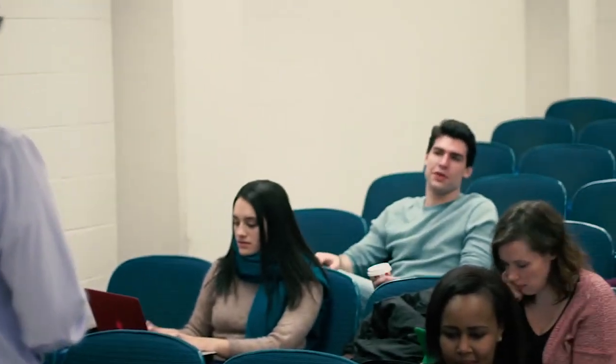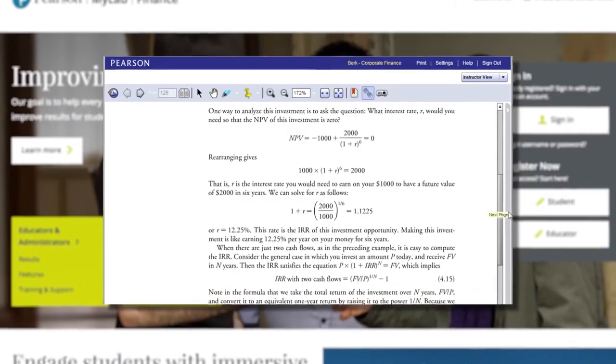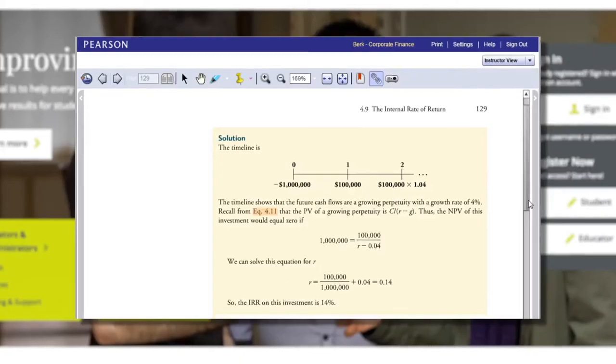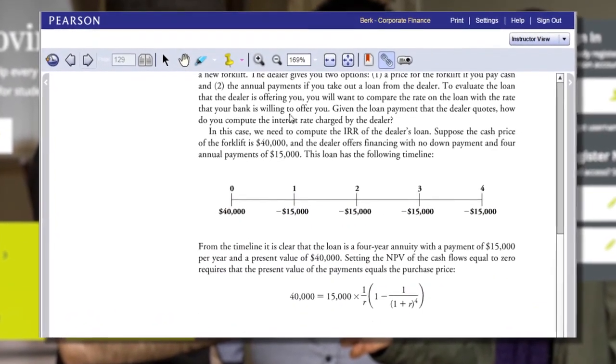Engagement in lecture is essential to student success, and continuing that engagement outside of class is just as critical. MyLab Finance with Enhanced eText keeps students engaged in learning on their own time, while helping them achieve greater conceptual understanding of course material. Enhanced eText's animations bring learning to life. Interactive tutorials and exercises allow students to apply the concepts they're reading about.